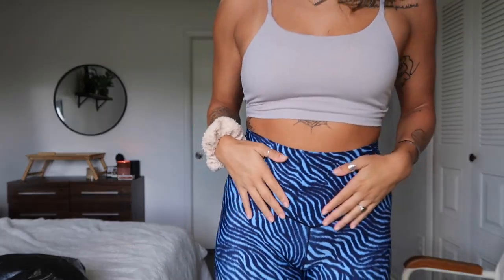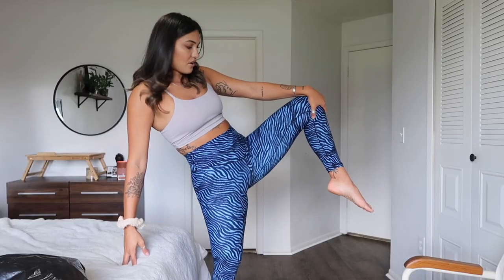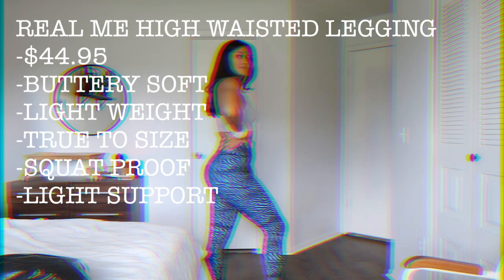It hugs all the right places and looks good on the booty with the seam detail. I don't seem to be having trouble with camel toe. There is a front seam so it could happen, but personally I'm not struggling with that. I ordered medium long and the 7/8 fit is fitting me as full length. The crotch seam is a triangle gusset but it's not causing camel toe. Let's see if they're squat proof.